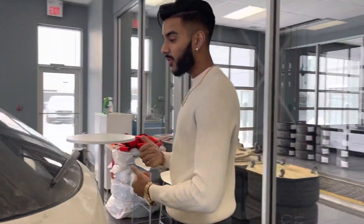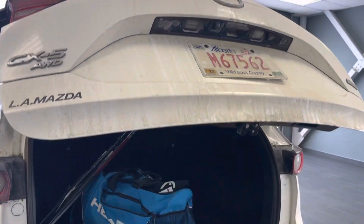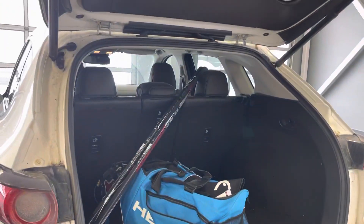Coming over here to the trunk — one thing I love, you click a button and it has a power liftgate with the backup camera, and boom, look at that. You can still fit hockey bags in there and all of that stuff. Click that — pow — comes to a close.